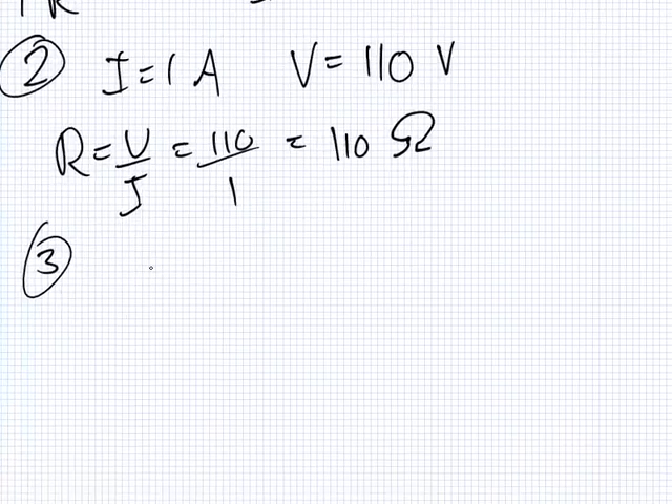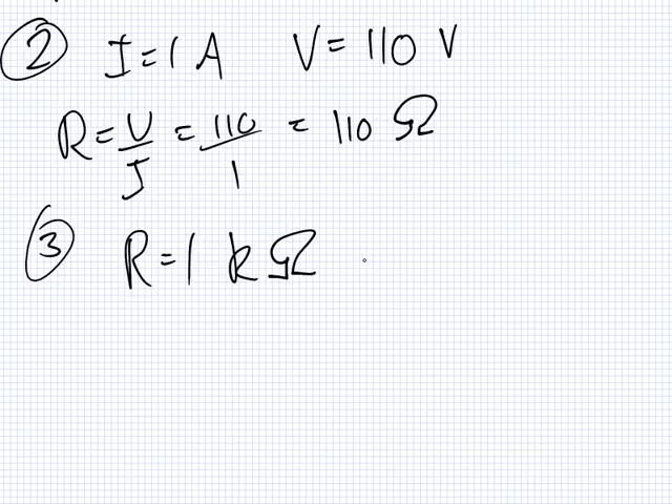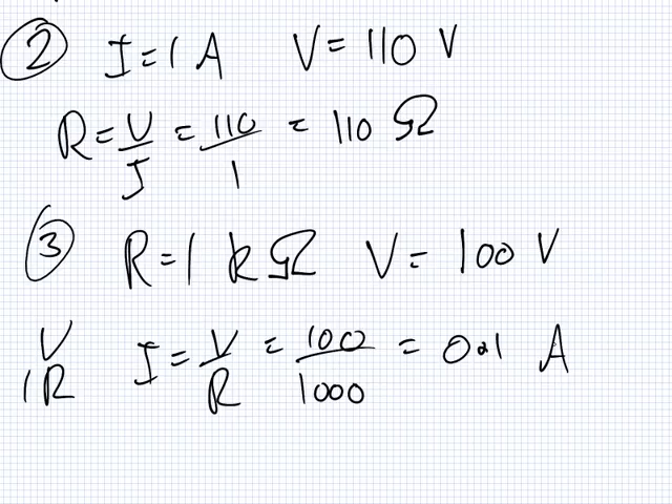Number three. A one kilo ohm resistor has a voltmeter placed around it. The voltmeter shows a voltage of 100 volts. If an ohmmeter is connected to the resistor, it would show how much current? So we want the current — that's V over R — giving 0.1 amps.